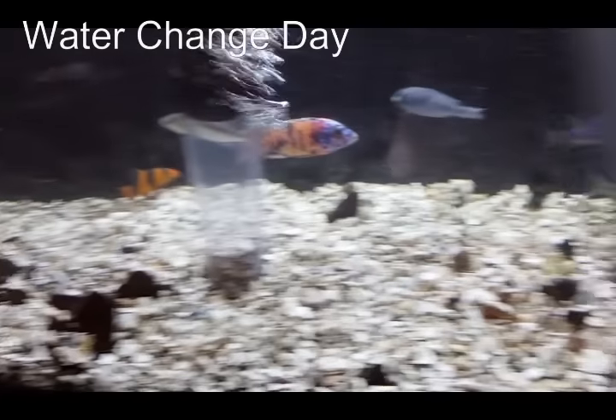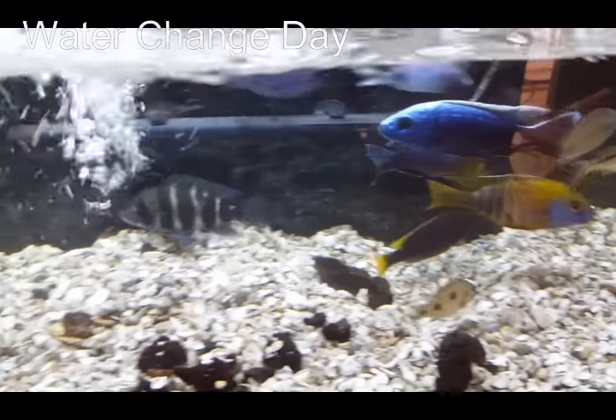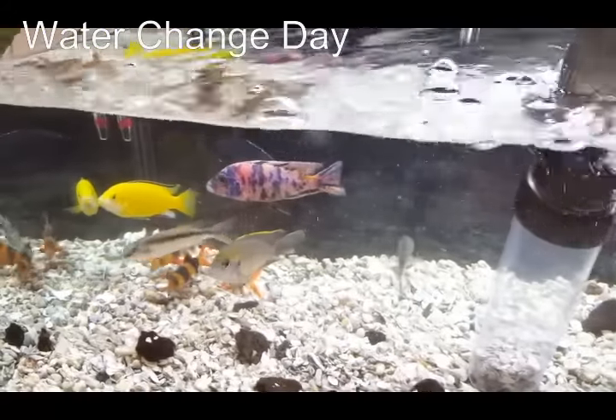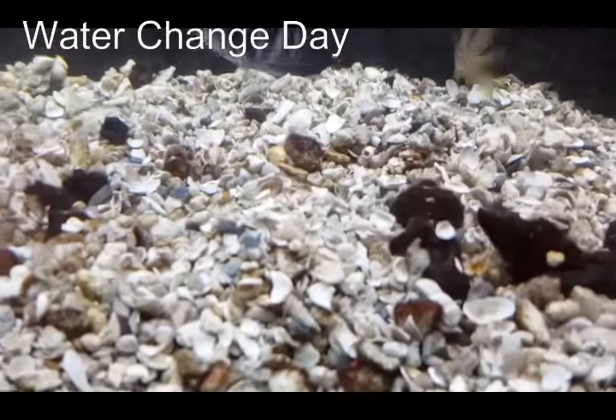If you're shooting for perfection you're going to drive yourself crazy — these fish are always dropping waste, there's always going to be a little bit in there. It's a work in progress, always. It's a living environment, so get it as clean as you can.